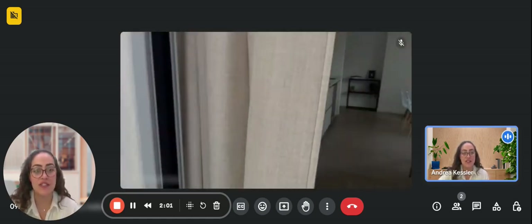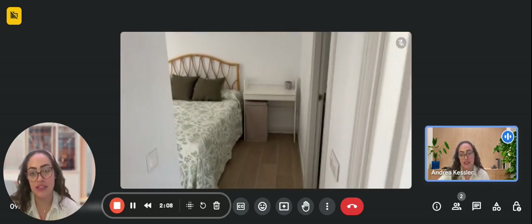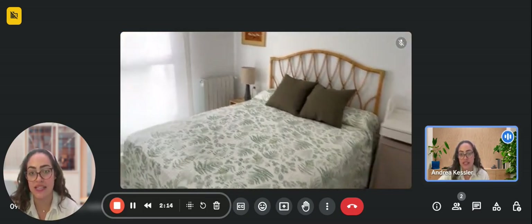Now we're going to go check the bedroom space of the whole apartment, which is through this door over here to the left. As soon as you walk in you're going to find a desk area as well as a double bed with a nightstand right to the side.